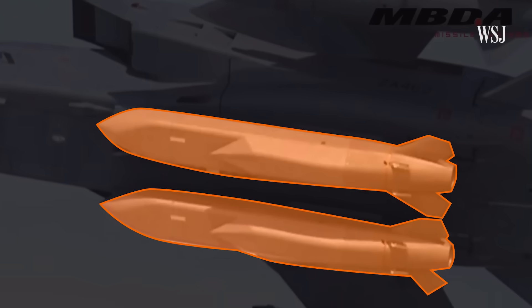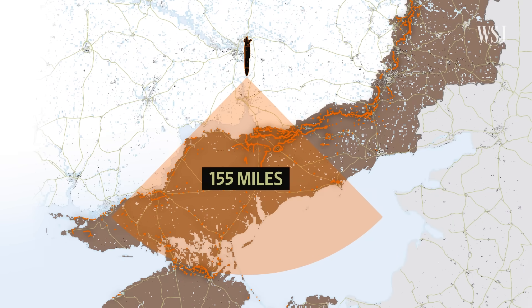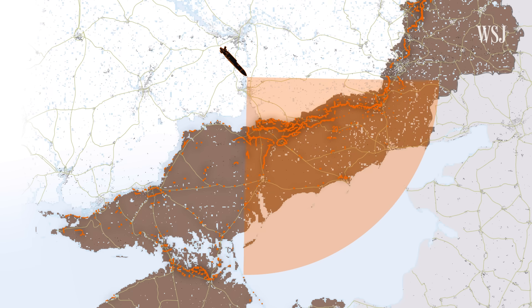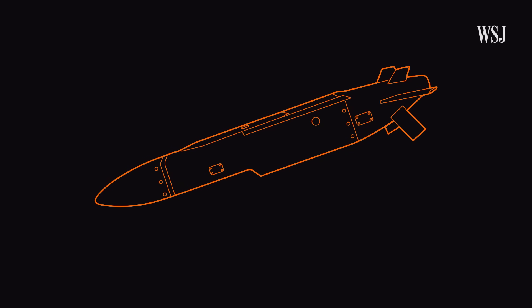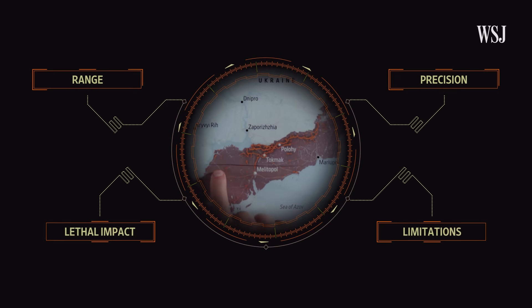This is the Storm Shadow Cruise Missile, the weapon that's providing Ukraine with the strike range it needs for its counteroffensive. These highly precise weapons have a range of over 155 miles, three times that of the HIMARS in Ukraine. With that kind of range, these weapons are forcing Moscow to rethink its logistics. Here's how these long-range deep strike missiles work and why the Storm Shadow is equipped to take out key Russian command and control centers.